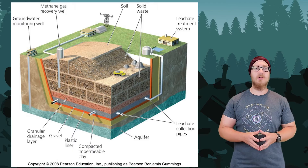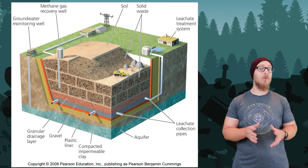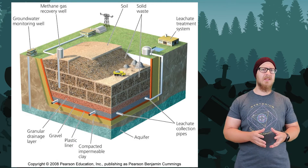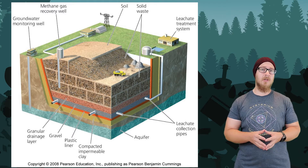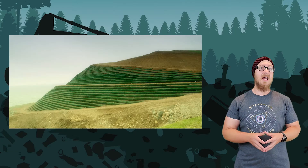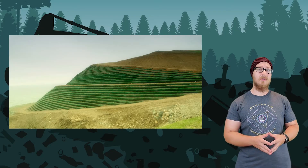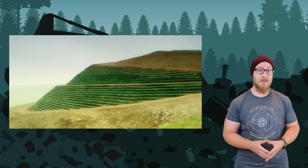The decomposition of organic material also creates methane gas, which is a much more potent greenhouse gas than carbon dioxide. Commonly, this methane is just burned off, which produces carbon dioxide, but it's not as bad as methane. After a landfill is full, it is capped with clay and soil, and usually something is grown on top of it like grass.